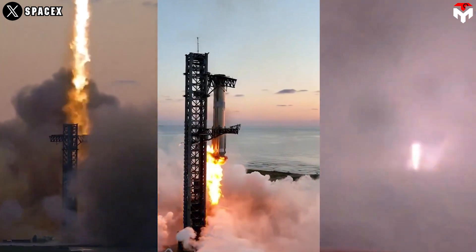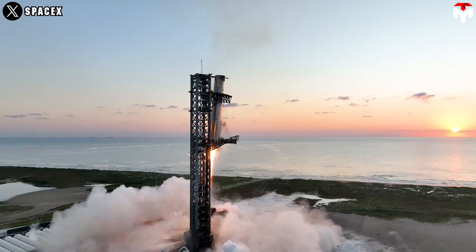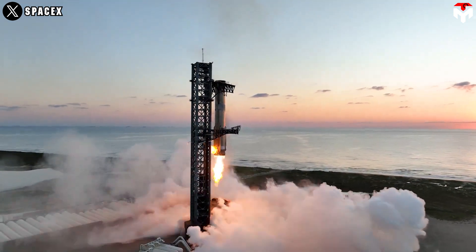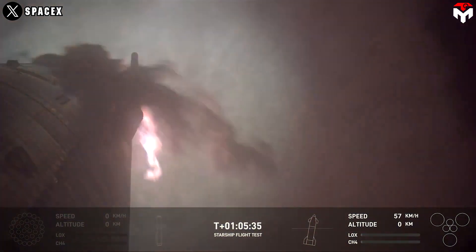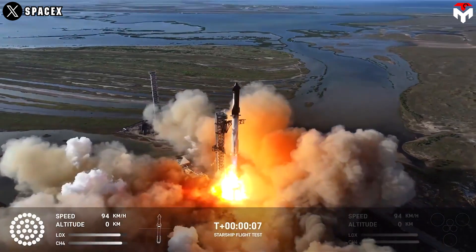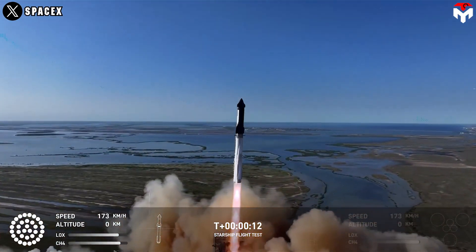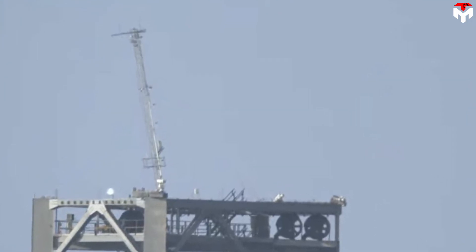This enabled the reuse of a rocket. The primary objective of the fifth test flight was to attempt the first-ever return to the launch site and catch the Super Heavy booster, along with another Starship re-entry and landing burn, aiming for an on-target splashdown of Starship in the Indian Ocean. In Flight 6, SpaceX aimed to repeat the same achievement, but eventually no catch was attempted due to a minor setback on the launch and catch tower.